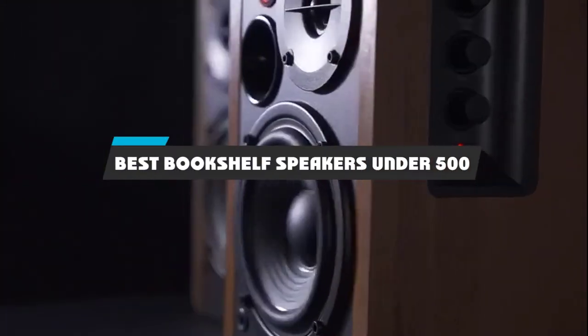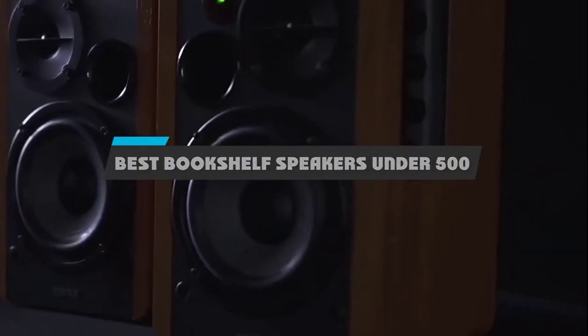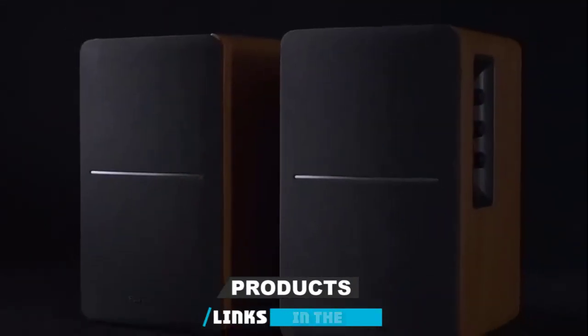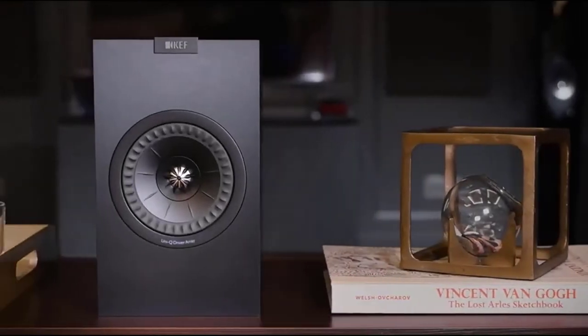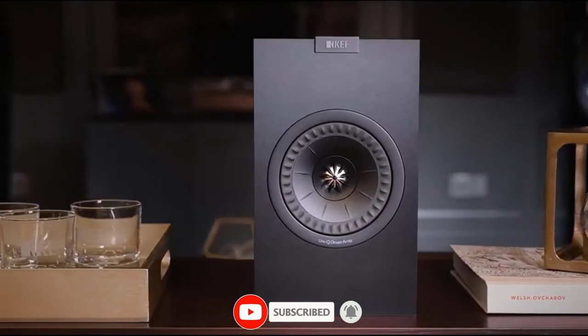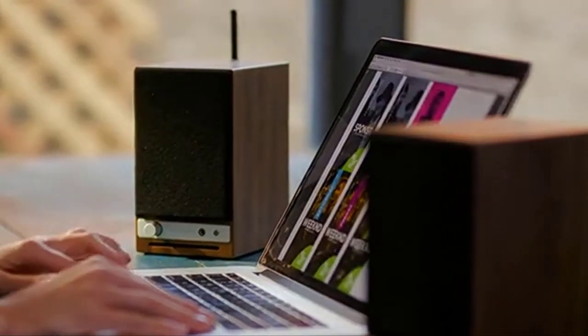If you're looking for the best bookshelf speakers under $500, here's a list you must see. We made this list based on our personal preference and sorted it based on their features, prices, quality, durability, and reputation of the manufacturers and customer feedback. We've included options for every type of customer. So let's get started.